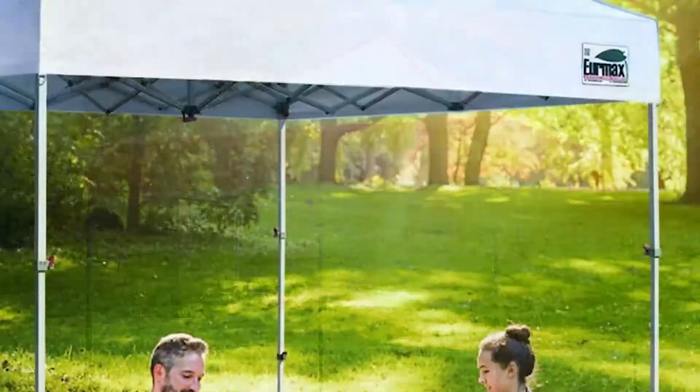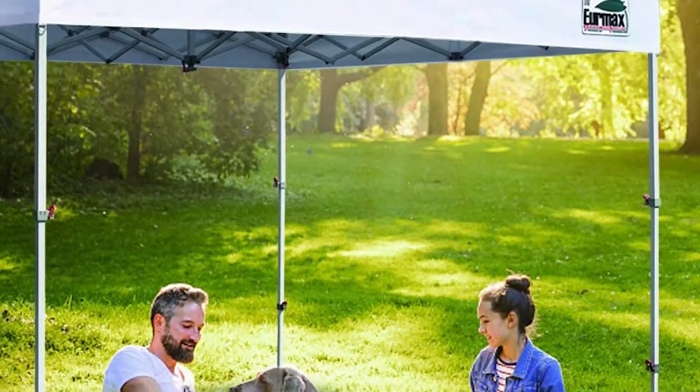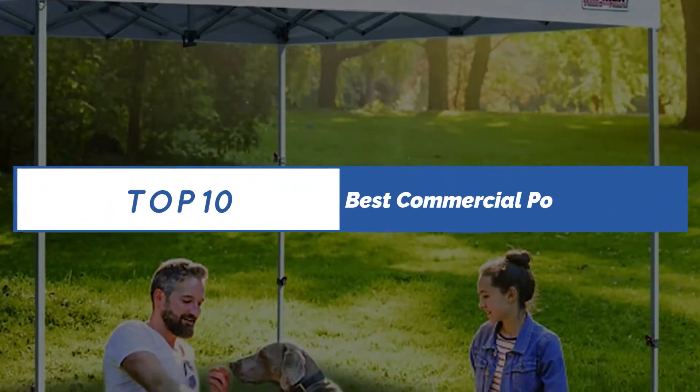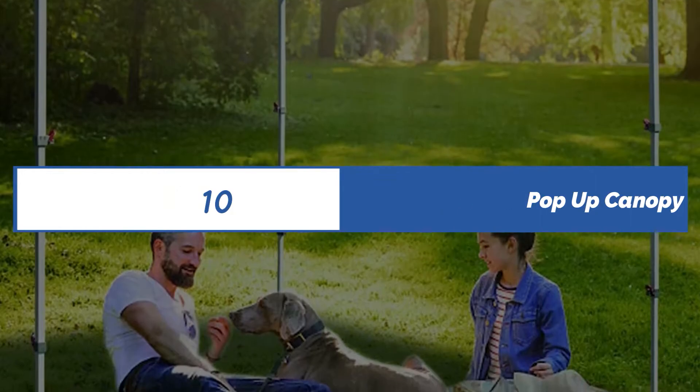In putting together this list, I considered beneficial features, durability and price. If you want more information and price, please check the product link below the description. Please subscribe to our channel for more updates. Let's get started.